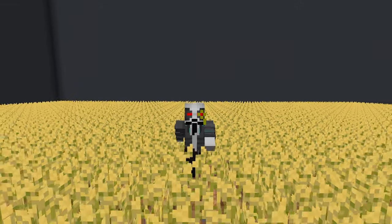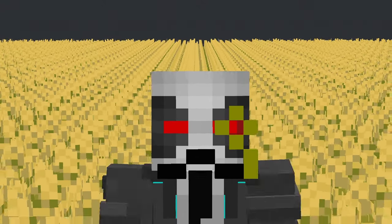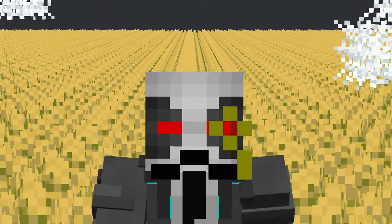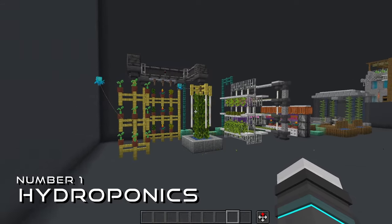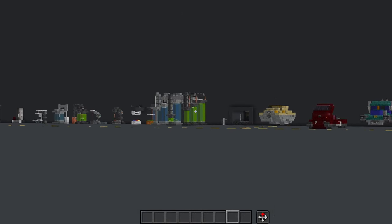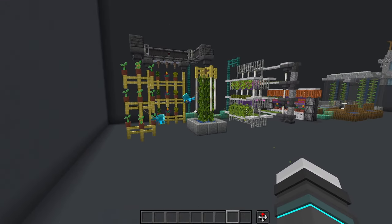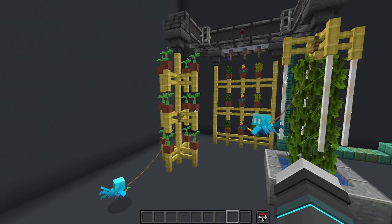Hello ladies and gentlemen and welcome back to another one of these videos. Today we are talking about something that does not get enough love in the sci-fi space, and that is farming. First up, we're kicking things off with a little bit of hydroponics — we briefly covered that in the lab video, but we're going to extend on that today. Specifically, I'm talking about vertical farming.